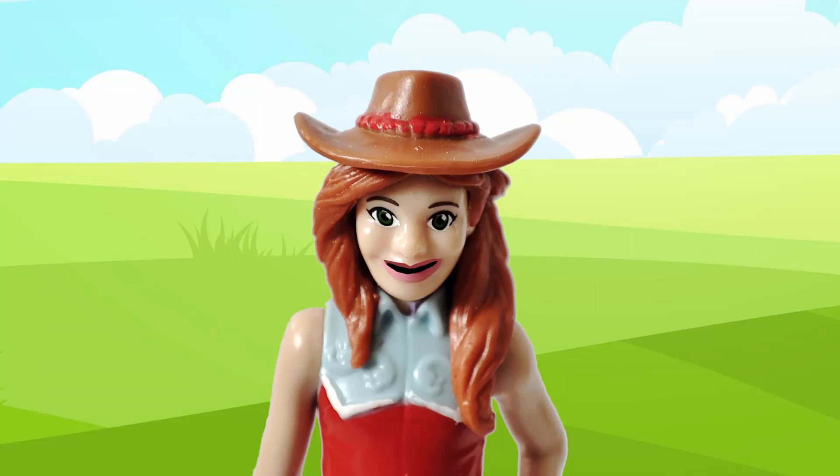Hello everyone! I'm Hannah and today I'm going to show you our animals on our farm. Come along!